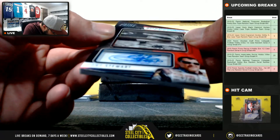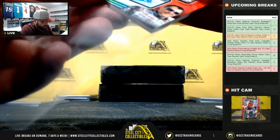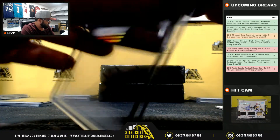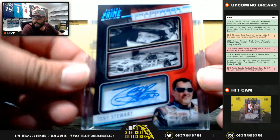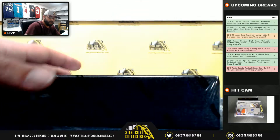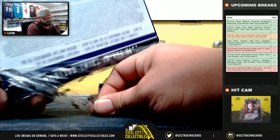Tony Stewart, 17 of 25 shadow box signature — going to Shane. Box number three.